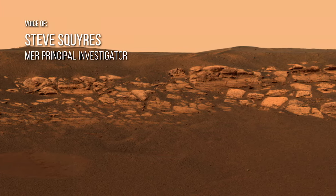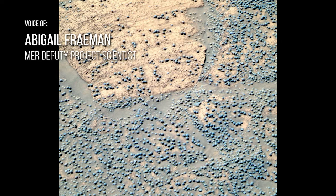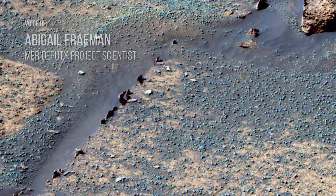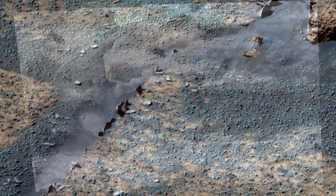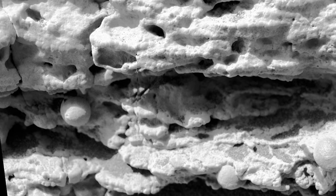So we took out our microscope for the first time and we took a picture, and the surface of Mars at that location is littered with an uncountable number of little round things. They were called blueberries because they looked like blueberries in a muffin. What we discovered was that those are features that form in water, and they were a really definitive sign that there had been liquid water on the surface of Mars sometime in the past.